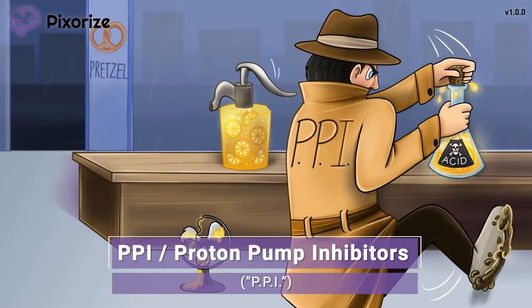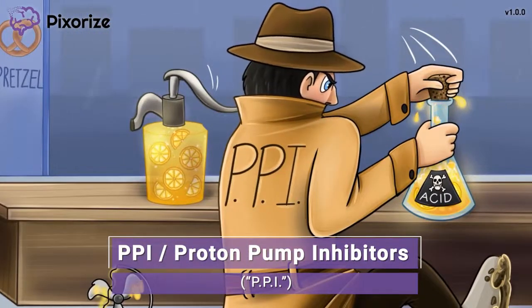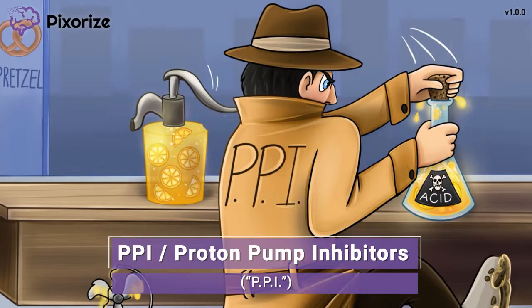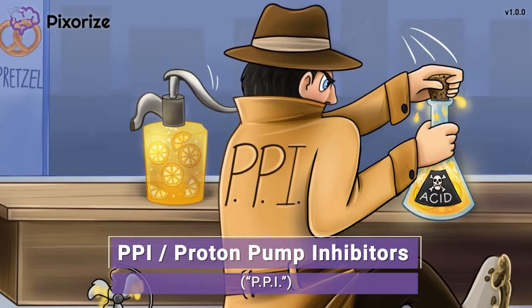It's a rainy day here at the Pixerize Pretzel Shop and I've been called in to investigate some suspicious activity. I'm a personal private investigator, or PPI. You can use my job title of personal private investigator, PPI, to help you remember that in this scene we are talking about proton pump inhibitors, also called PPIs.